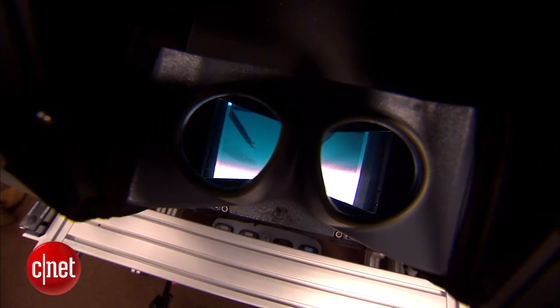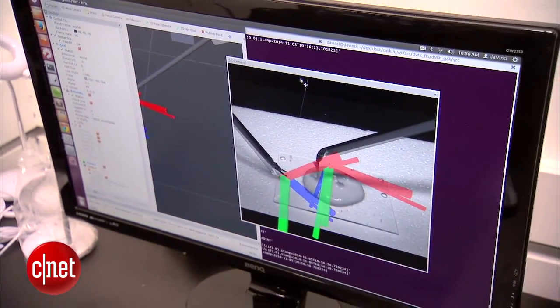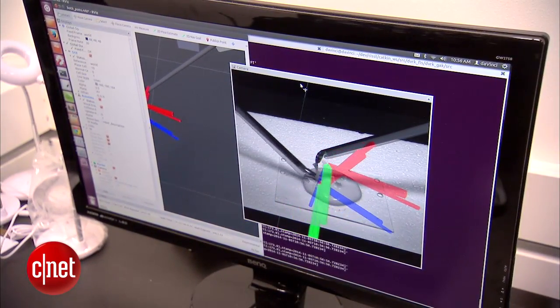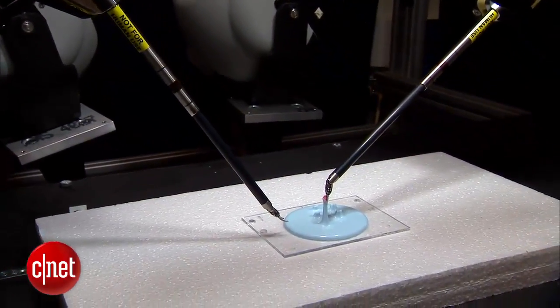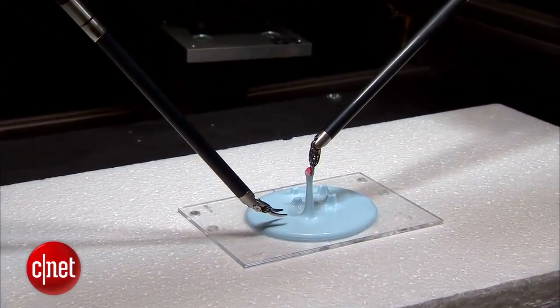To train the bots, Dr. Boyd performs a maneuver many times in a lab. The motions are digitized, and the average is used to program the robot. All of the data is stored in the cloud, so as the robot perfects the action, it can be used to program other robots.